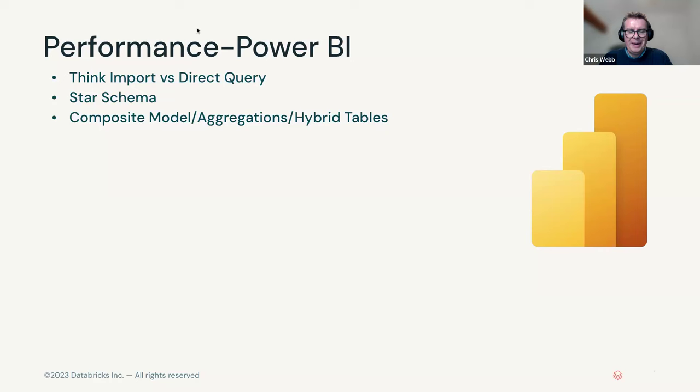Import mode versus direct query is not an either-or choice. You can mix and match using import mode and direct query inside the same model — this is what we call composite models. Some tables can be import mode, some direct query, you can even use dual mode which allows switching between the two at the same table. You can have aggregation tables, and hybrid tables where some data is in import mode and some in direct query. Making this choice, even at the table level, can make a massive difference.